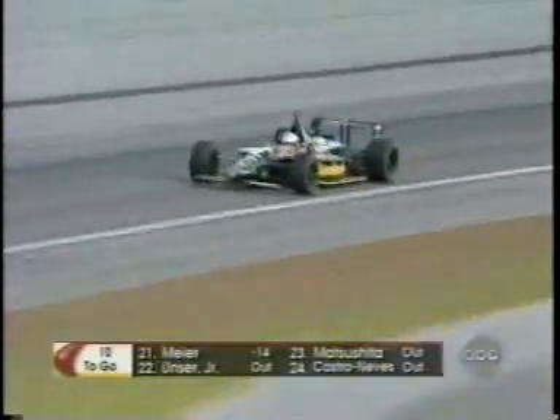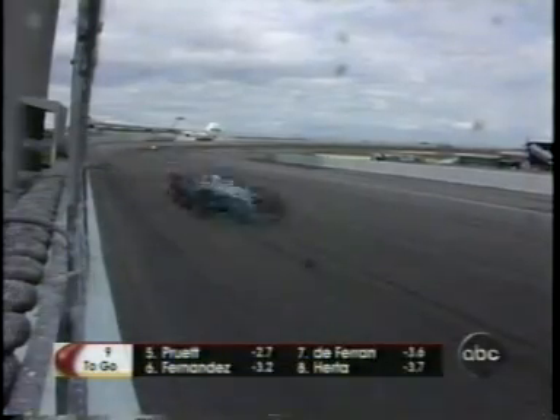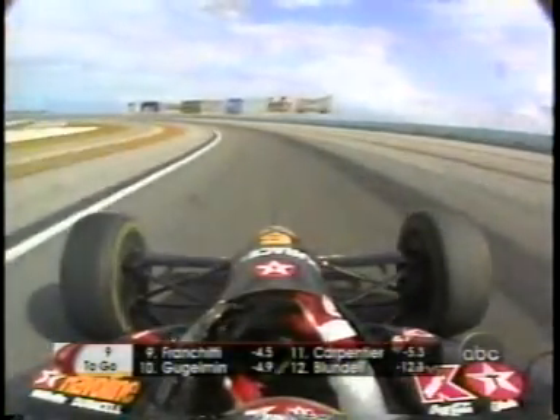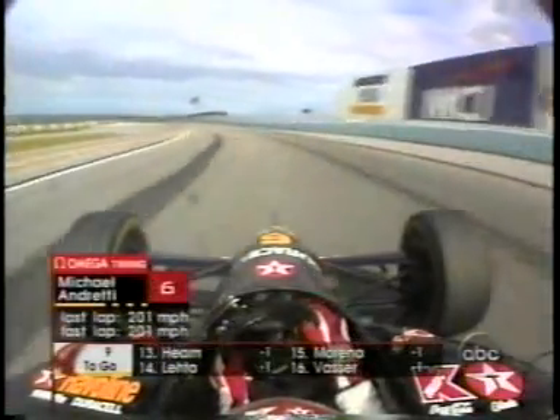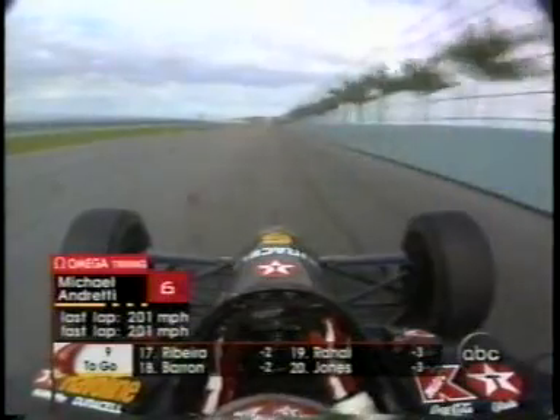New heads, a new bottom end, the crankshaft, conrods, bearings, and pistons. It must be pumping out well in excess of 800 horsepower, and Michael Andretti right now is working it. 21 cars remain running with nine laps to go now for Michael Andretti, looking for his series-leading 37th career victory.